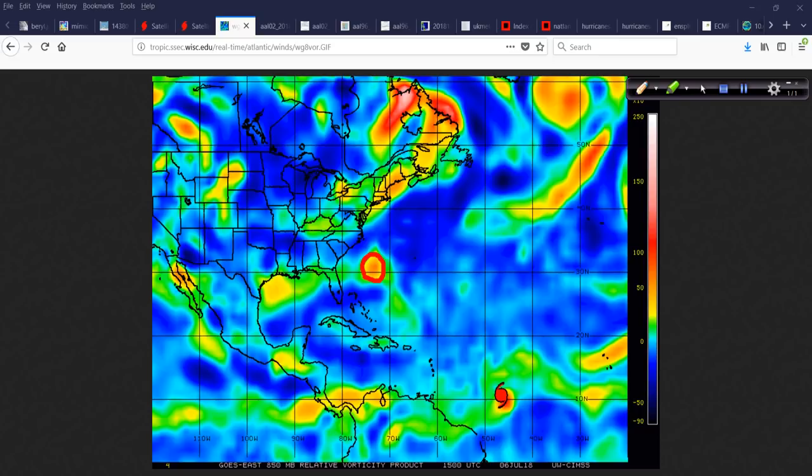Looking at the vorticity signature showing the lower-level structure of these systems, you can see 96L has a well-organized vorticity signature — it looks like a little teardrop. For those wondering what '96L' means: when there's an area of suspect weather, the National Hurricane Center designates a number from 90 through 99, and the letter L stands for Atlantic. In the Eastern Pacific it's EP, in the Western Pacific it's W — 90 through 99W. It's an adopted naming convention used by meteorological organizations worldwide to track tropical cyclones in their formative stages.